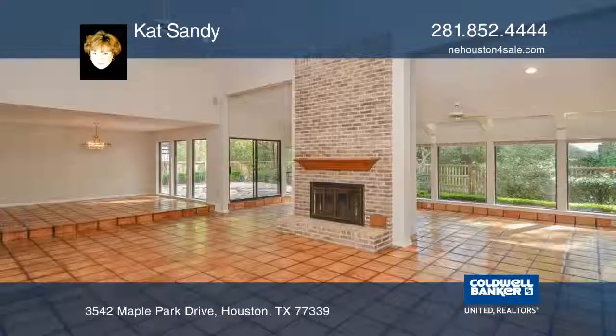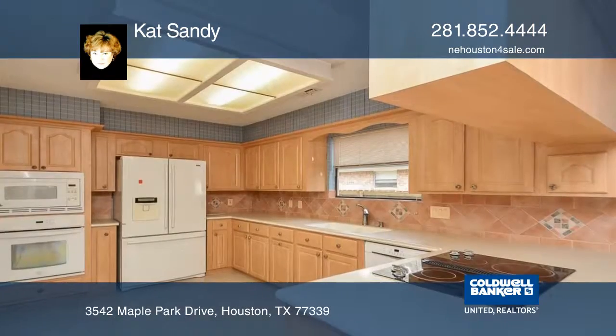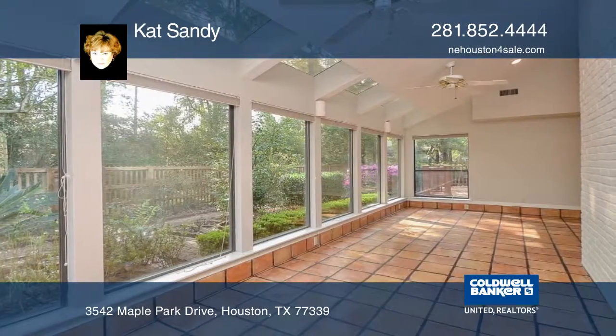Outstanding contemporary home featuring an open concept with vaulted ceilings and tons of natural light. Formal living and dining rooms opening to a sunroom with a wall of windows overlooking a private backyard.